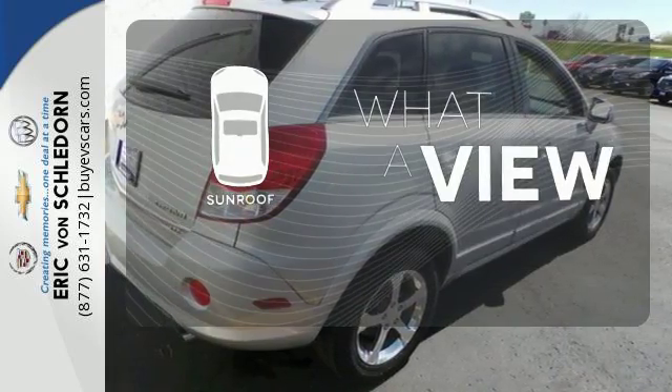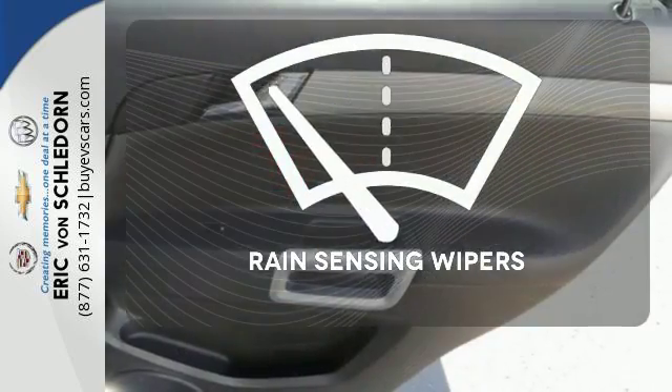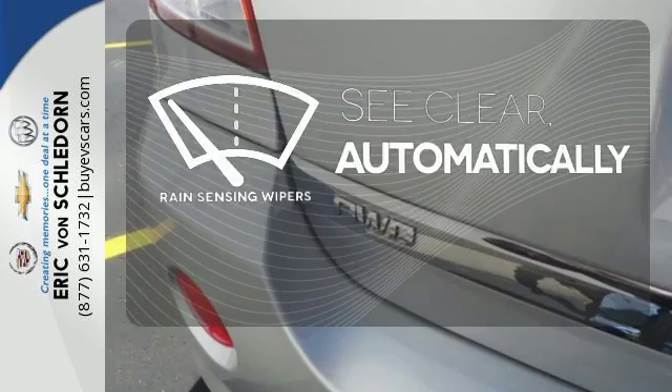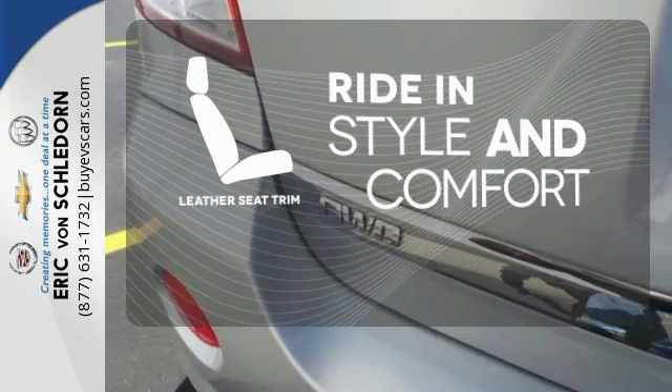The sunroof gives you fresh air for your drive. The rain-sensing wipers remove rain, snow, or debris automatically. Ride in style and comfort with leather seat trim.